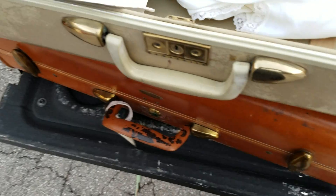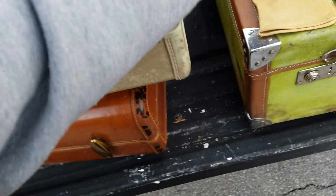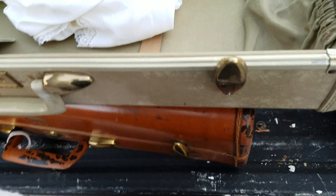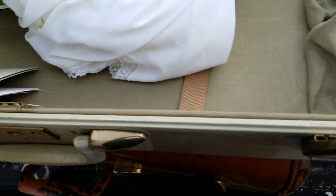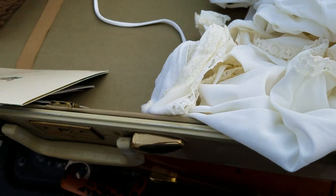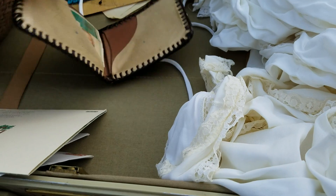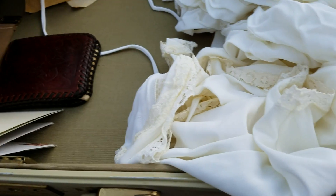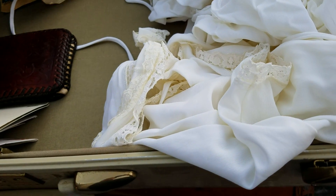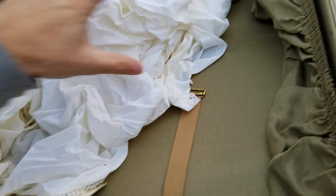It had love letters from the man to the woman, or the woman to the man - I forget which one it was. And apparently they both had died, and whoever was the relatives cleaned it out and just threw it away. It had some 45s in it, but it also had her nightgown.